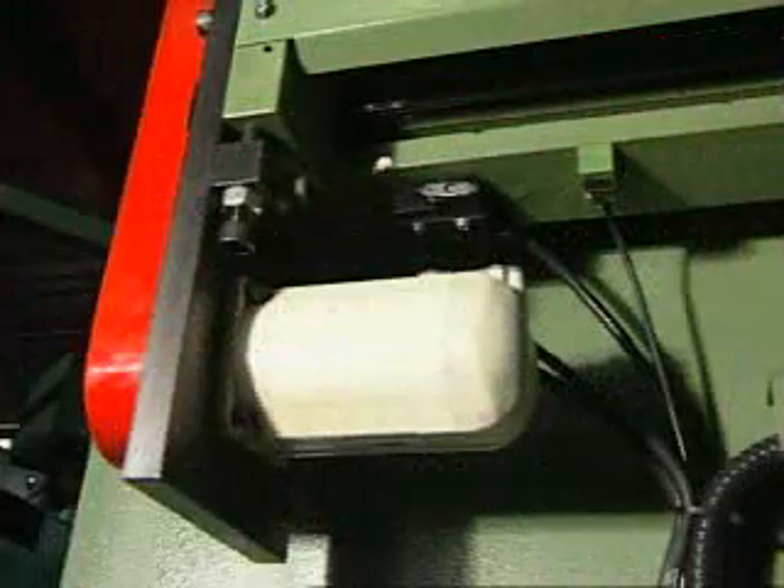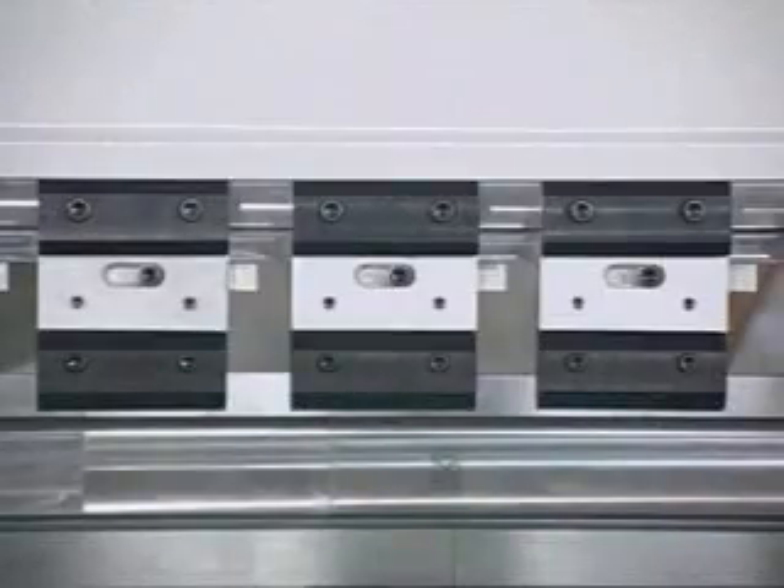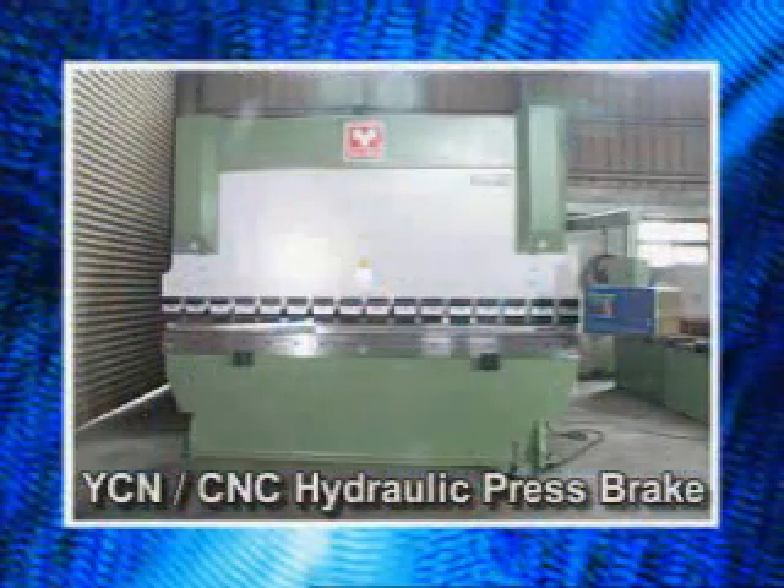The AC servo motor is free of carbon brush and free of maintenance. A manually adjusted anti-deflection device is provided with a reference chart for greater understanding. The CNC hydraulic press brake is an efficient and user-friendly machine that will help to bring long life and success to your company.